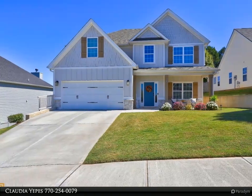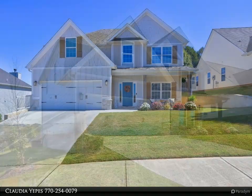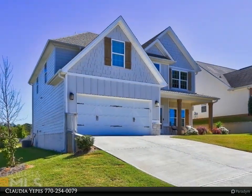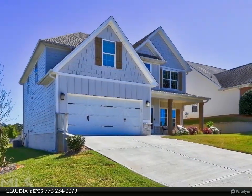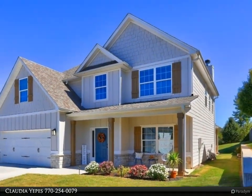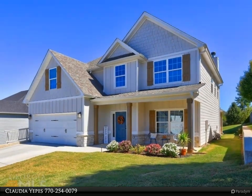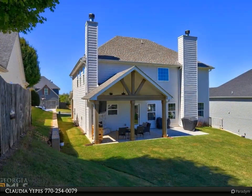This open concept, move-in ready home has everything you need and want in your next home. Smart home technology, keyless entry, built with energy efficient materials, and an inviting upgraded outdoor living space are just a few examples of the additional features that make this home a must-see.